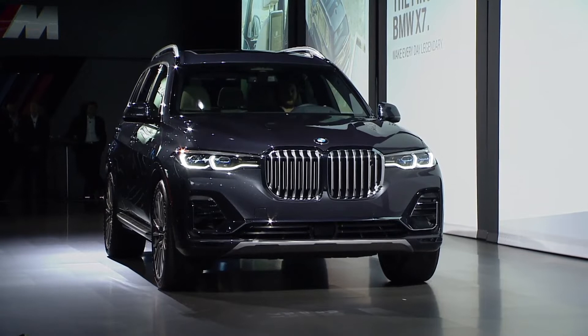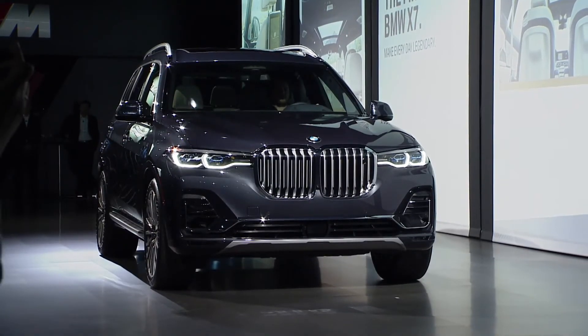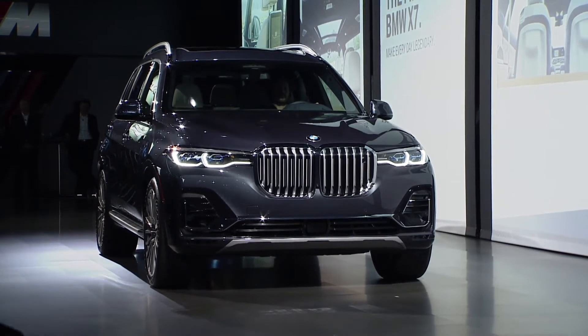Inside it has an unbelievable amount of space. Three rows and seven seats are standard. And the panorama roof with its sky lounge enhances the feeling of well-being and sophistication. All in all, a truly impressive vehicle.